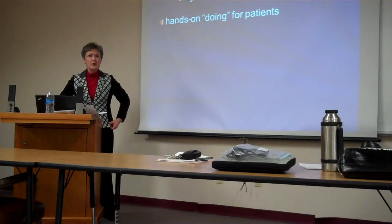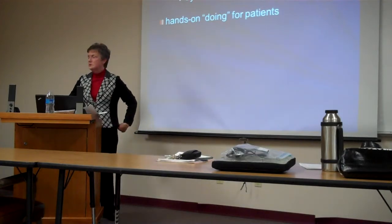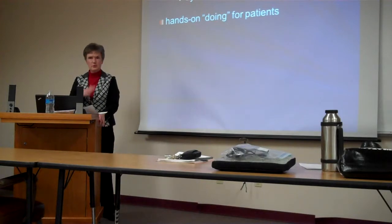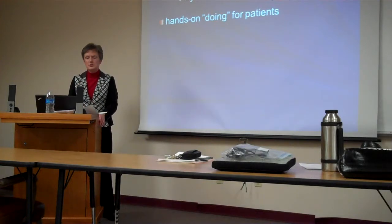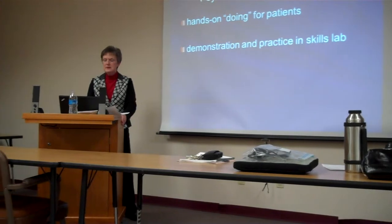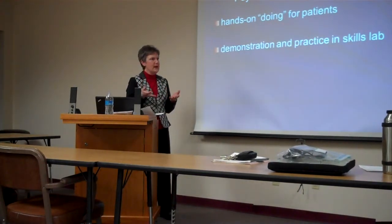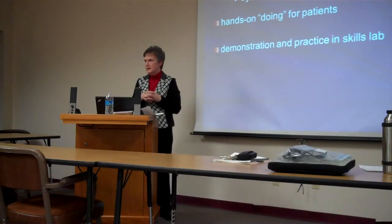Many nurses learned in the hospital, hands on — especially in the diploma schools, that's where nurses learned how to take care of patients. They learned those psychomotor skills at the bedside. Then in the 1960s, we saw the trend for developing skills labs in schools of nursing.